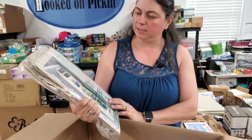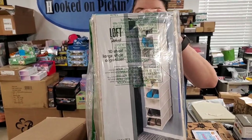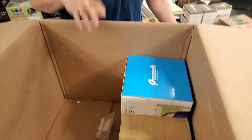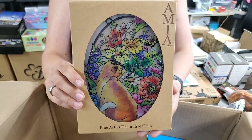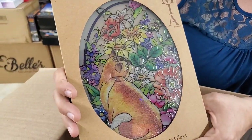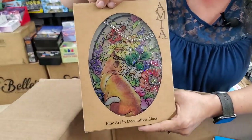These are shoe organizers — holds 10 pairs of shoes, hangs in your closet. We already have those on Hooked on Picking. Make sure you stay tuned to the end because I'm going to price everything. Then we have wire little teacup holders — some of these items will end up in home mystery boxes. Oh, this is cool — it's decorative glass. It's a little cat with flowers — like a stained glass piece with a chain so you can hang it on your wall. I can't believe it made it in one piece.